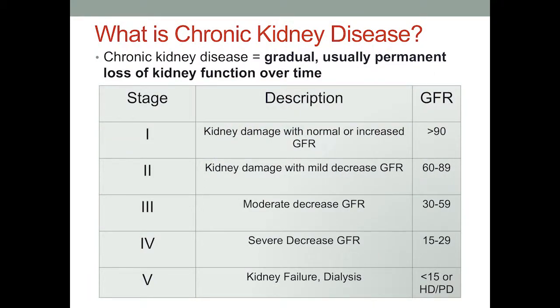Chronic kidney disease is defined as the gradual, usually permanent loss of kidney function over time. It's divided into five stages, with stage one being kidney function greater than 90% — but maybe with protein in the urine — and stage five being less than 15%, which is usually when people go on dialysis.